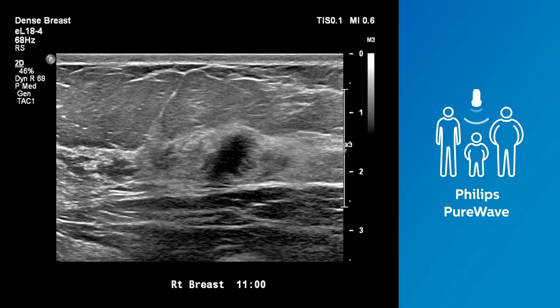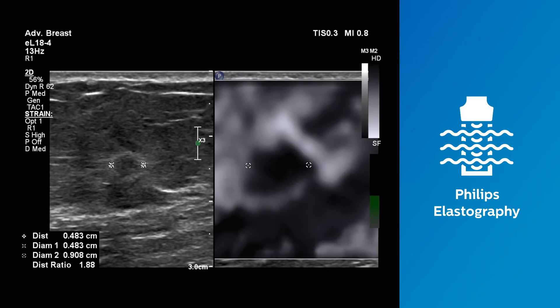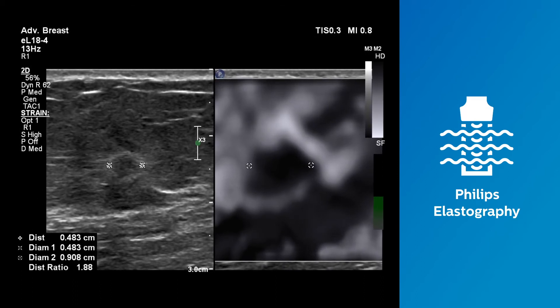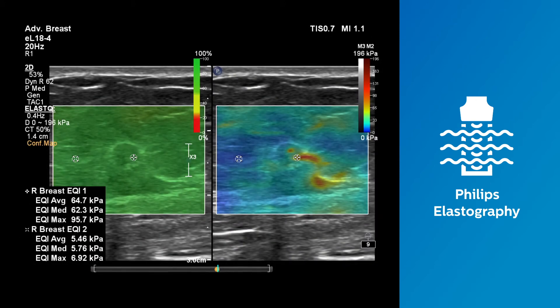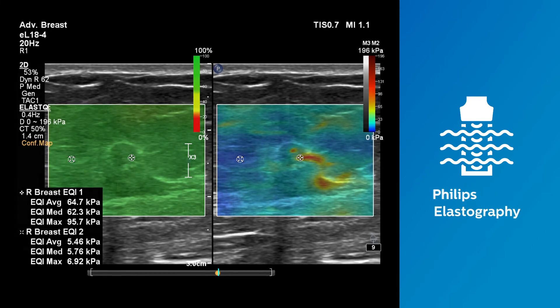extraordinary imaging and extended depth of field performance. This transducer was designed to support a complete elastography solution with both strain and ElastQ imaging shear wave capability, revealing more definitive information on tissue stiffness in the breast.